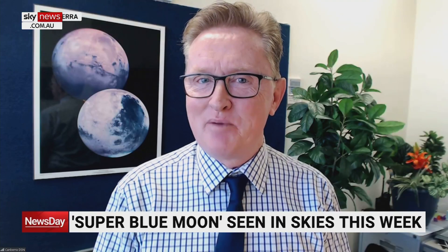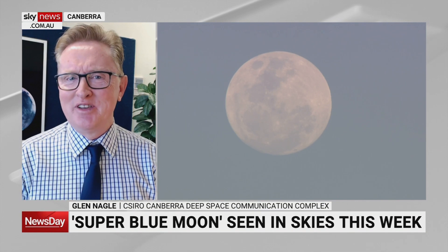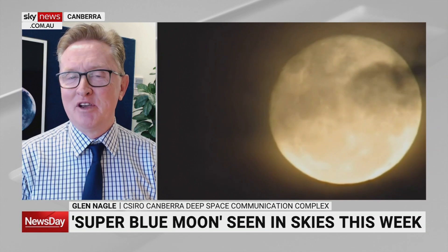A supermoon actually happens every few months when the moon's orbit around the Earth gets it a little bit closer to the planet. It's normally on average around about 384,000 kilometres away.